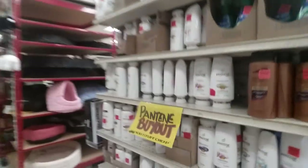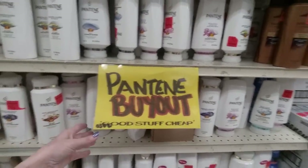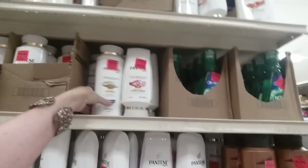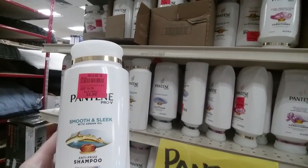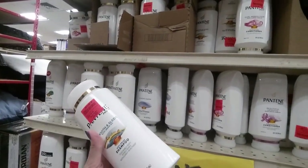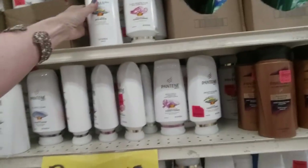Oh, here we have some Pantene — it's a Pantene buyout. I bought some when I was in here last time — the smooth and sleek shampoo and conditioner. It's really good, and it's $3.99 — look how big that bottle is, 21.1 fluid ounces. Good stuff.